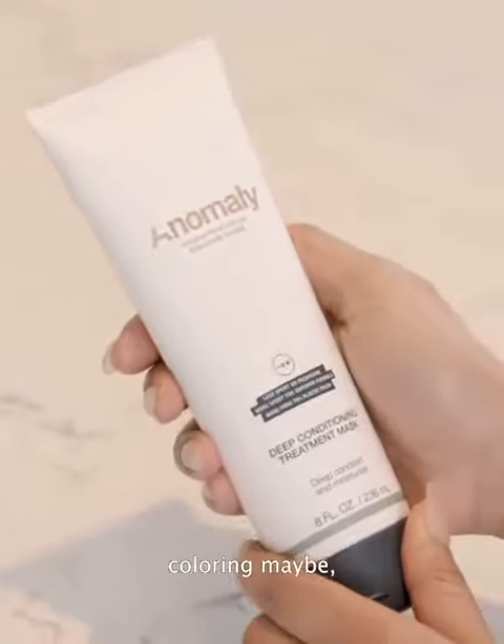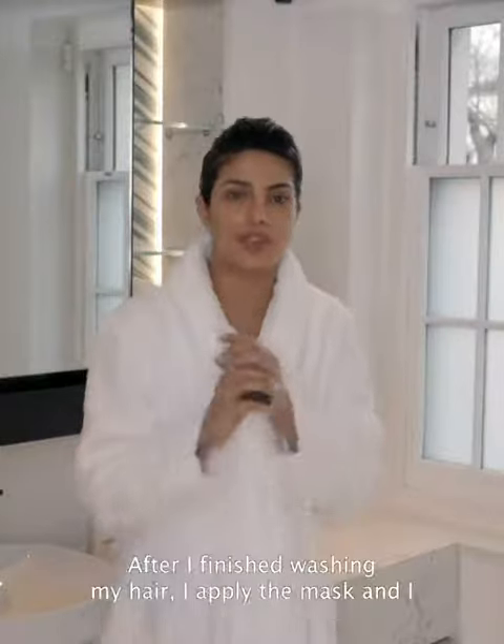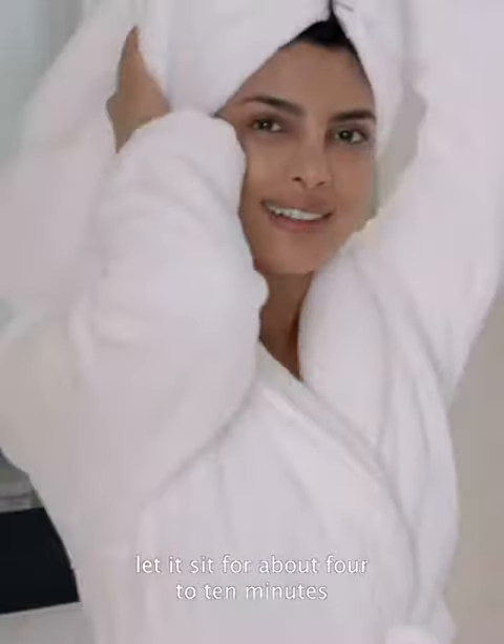From excess styling or coloring, after I finish washing my hair I apply the mask, let it sit for about four to ten minutes, and then I rinse it off. It's packed with the most hair-loving ingredients and nutrients.